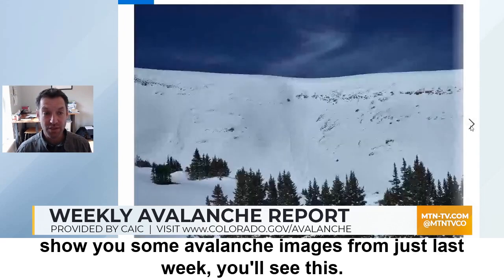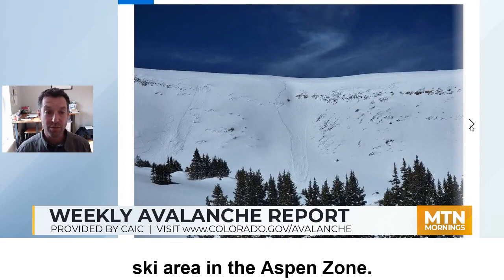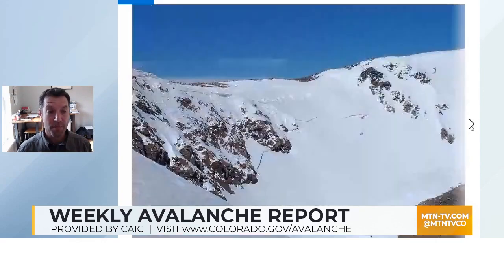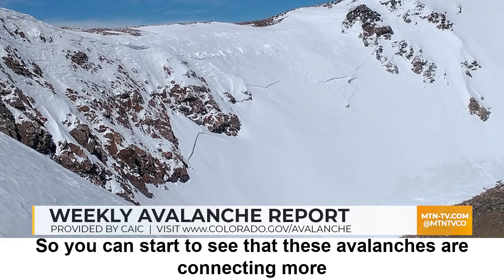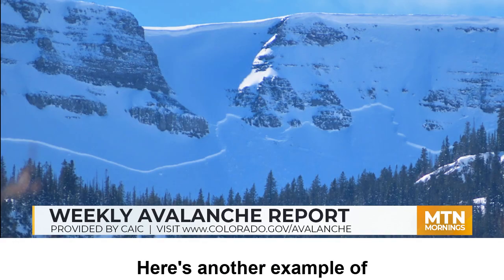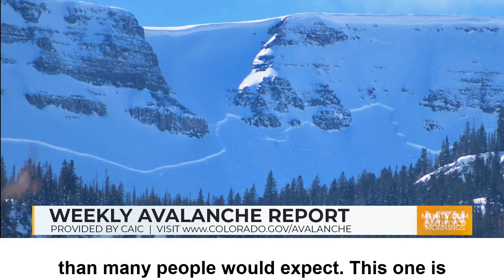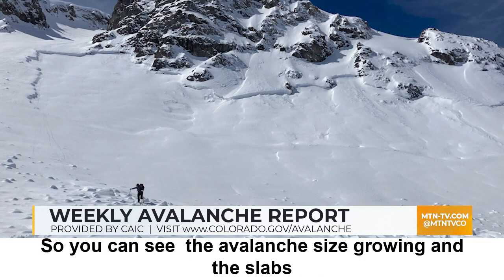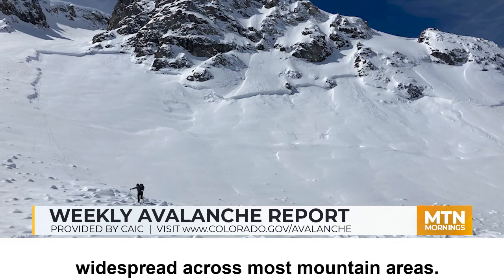Here are some avalanche images from just last week. This avalanche was triggered yesterday near the Snowmass area in the Aspen zone, and this one was triggered on Thursday morning on a northeast slope near Aspen as well. Here are some big, broad breaking avalanches along the Front Range zone near Berthoud Pass — you can see these avalanches are connecting more terrain features, breaking through rocks and breaking quite wide in some cases. There's another example of that kind of fracture line breaking through rocky terrain, wider than many people would expect, just outside of Crested Butte. This one is down near Red Mountain Pass in the north San Juan zone, showing the avalanche size growing and the slabs connecting across terrain becoming widespread across most mountain areas.